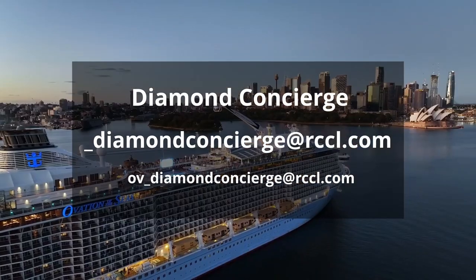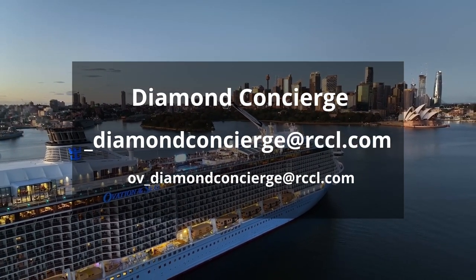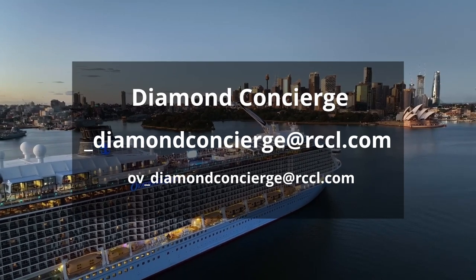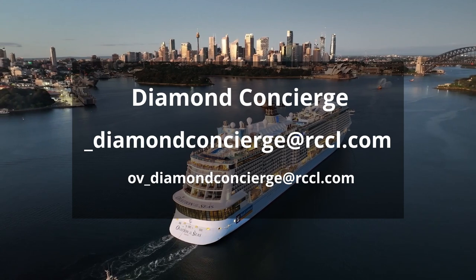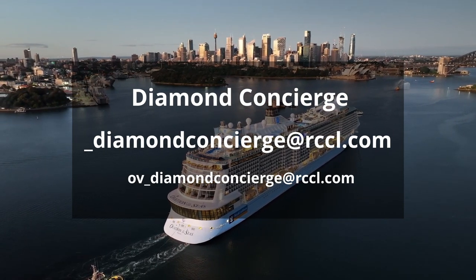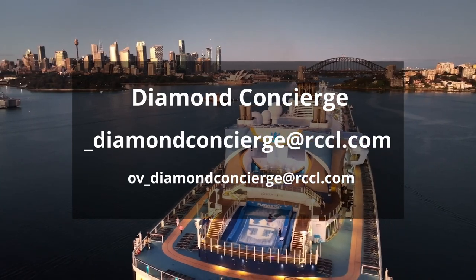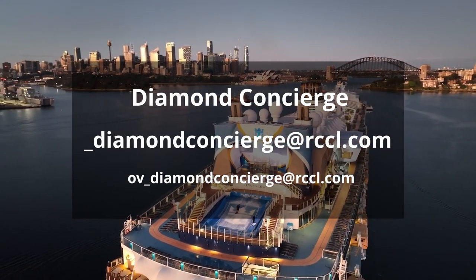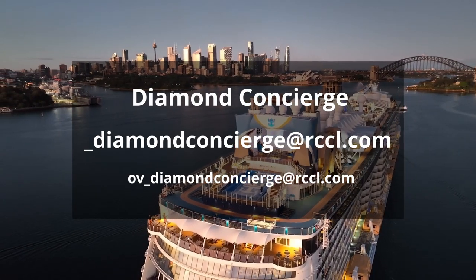The Diamond Concierge can usually be found in the Diamond Lounge during certain hours and they're available to Diamond, Diamond Plus, and Pinnacle Club members of the Crown and Anchor Society. You can contact the Diamond Concierge by sending an email to shipcode_concierge@rccl.com.